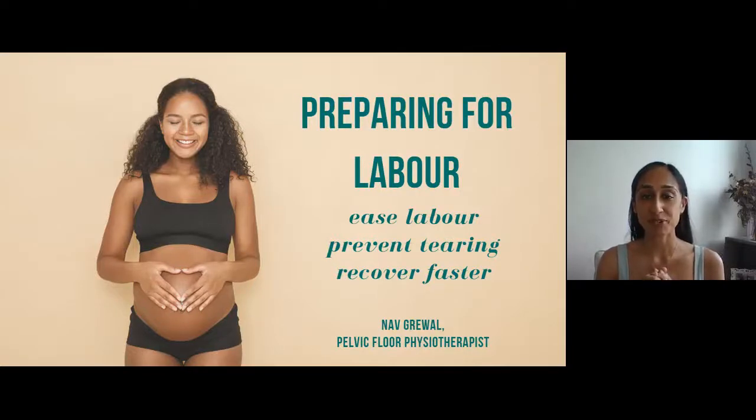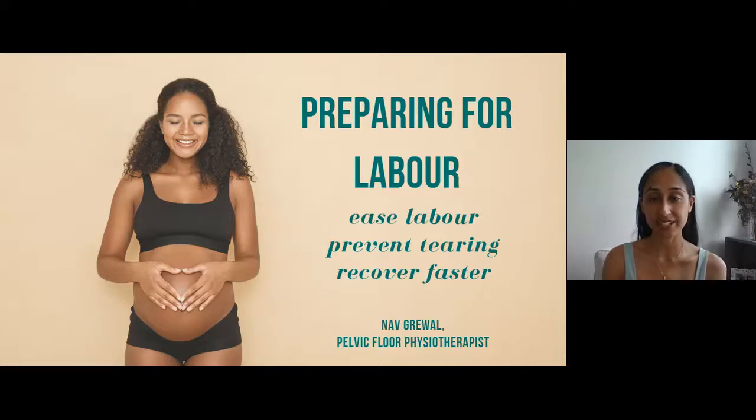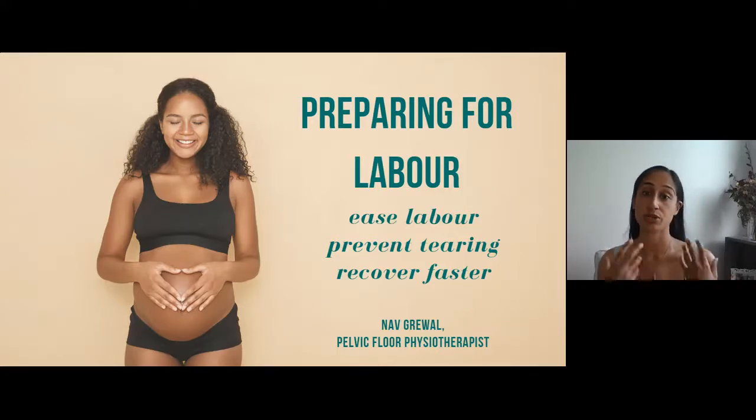Hi everyone, my name is Nav Grewell. I'm a pelvic floor physiotherapist and women's health advocate here in Calgary, Canada. I'm a big believer in essential, free, easily accessible information and that's why we're here today. We're going to be talking about preparing for labor, how to ease labor, how to prevent tearing, as well as recover faster postpartum, and I'm going to be providing you with information that you can use to make informed decisions about your health.